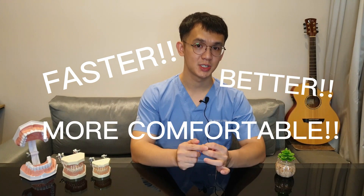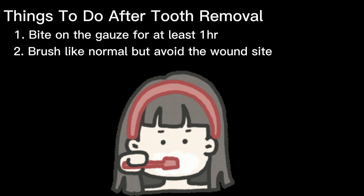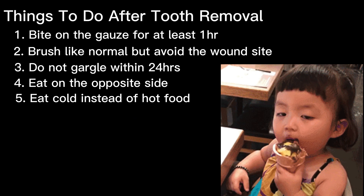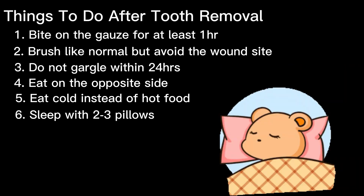Like any other wound, after removing a tooth — especially a wisdom tooth — we'll have a hole in our mouth. The first thing you should do on the day of surgery is bite on the gauze the dentist gives you for one hour to stop the bleeding. Brush other areas normally but avoid the wound. Don't gargle on the first day. Eat on the opposite side, and have cold foods like ice cream and yogurt instead of hot food.